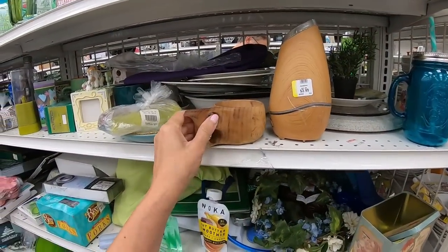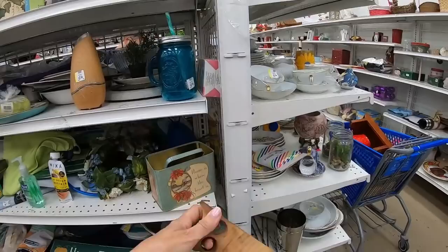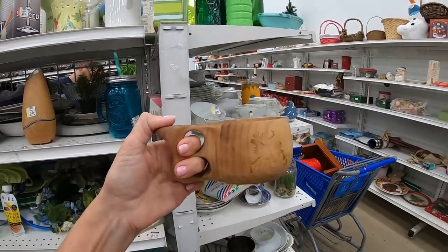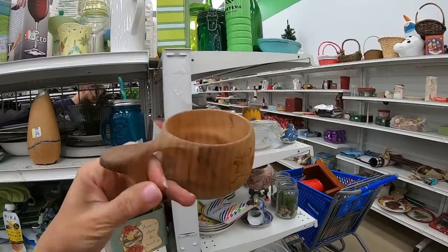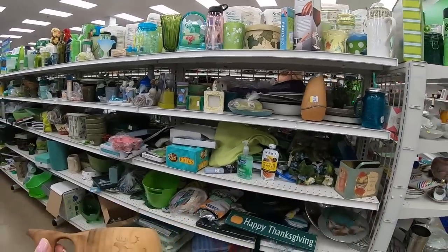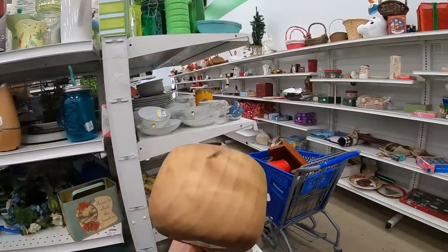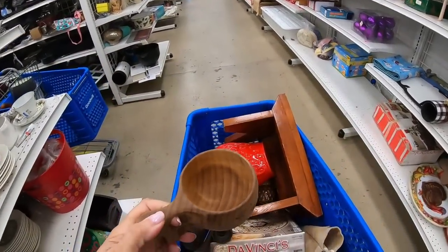I was going to pass this aisle, but this cup marked Finland caught my eye. It's like a two-finger cup and your thumb goes here — made out of wood at $2.99. I always want more. I kind of like this though, so I'm going to put this in the cart.